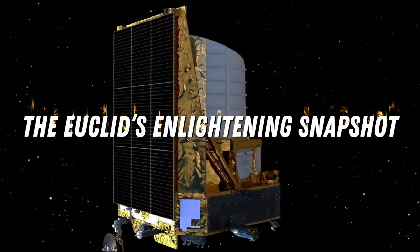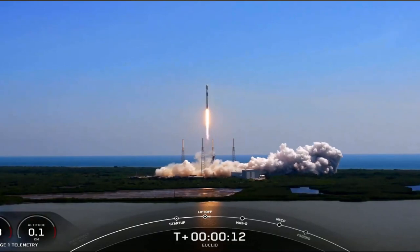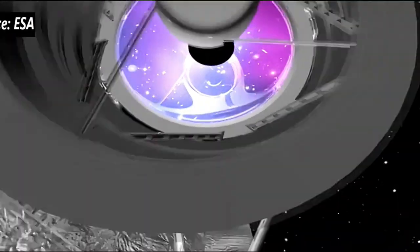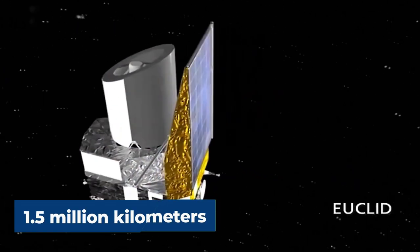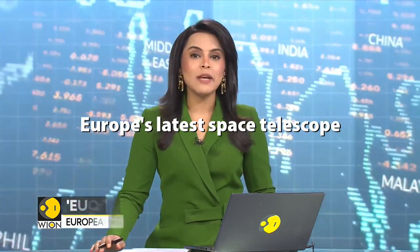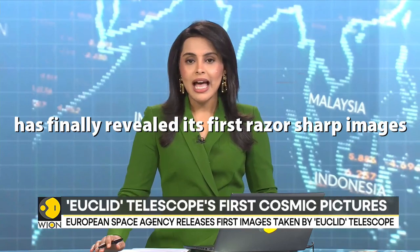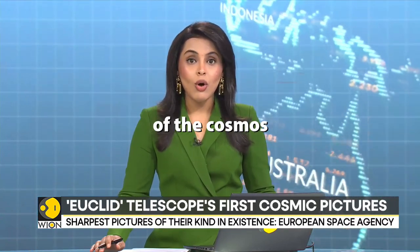Euclid's enlightening snapshot: 30 days after Euclid's departure from Earth, it finally opened its lenses, peering into the vastness of the cosmos from 1.5 million kilometers away, and the images it captured have been nothing but astonishing. Europe's latest space telescope, Euclid, has finally revealed its first razor-sharp images of the cosmos.